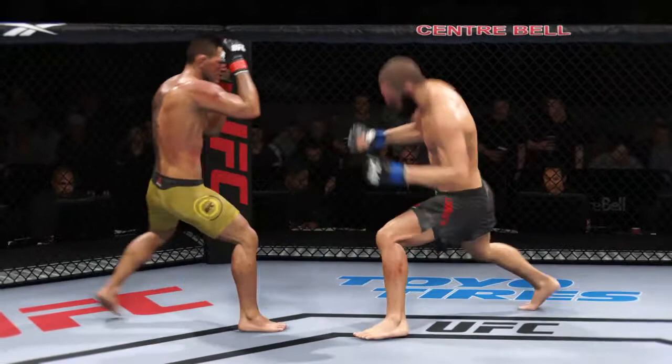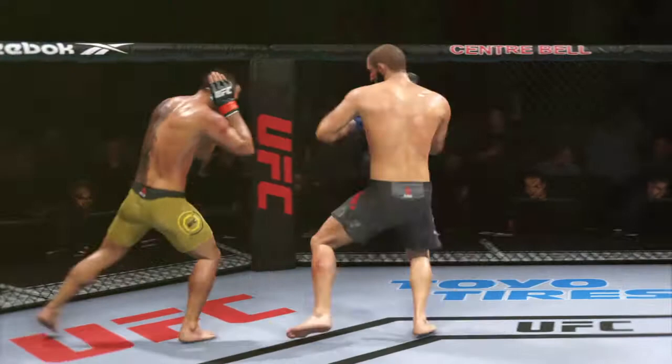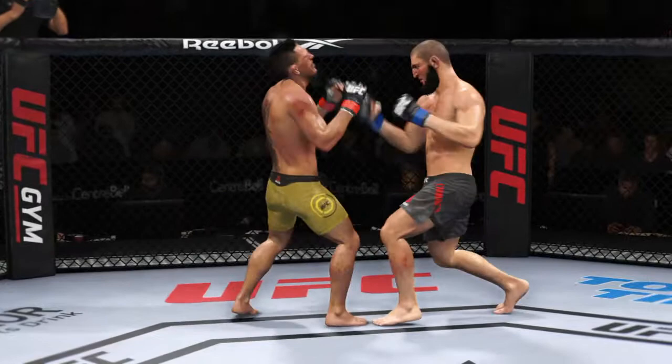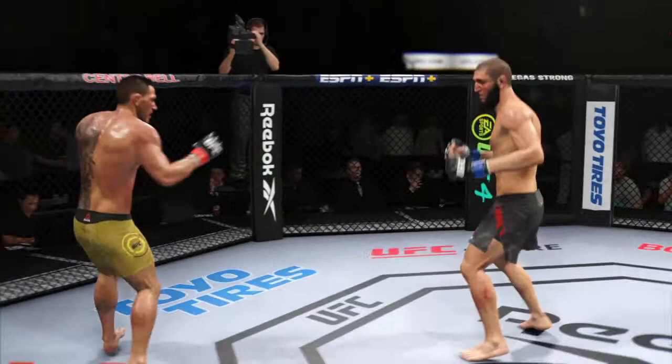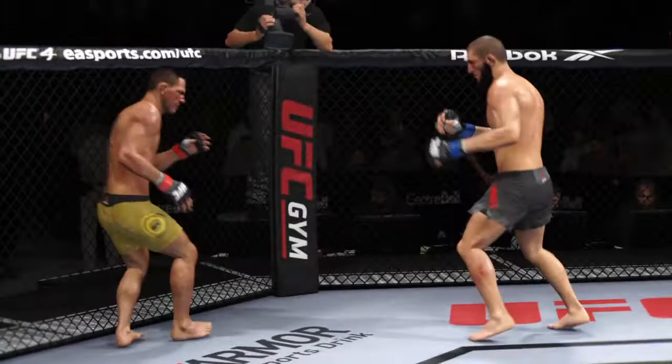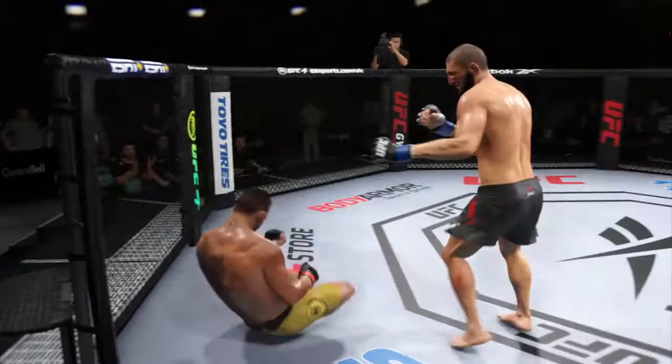Beautiful jab there — it's one thing to have length, but it's another to use it effectively. Beautiful job with that jab. Good job by him there to raise the guard and protect his head — he's doing a good job of keeping the guard high, locking his head, making sure he's not taking damage up top. You've got to admire the urgency here — he is trying to keep the judges out of it, lighting up his opponent left and right.